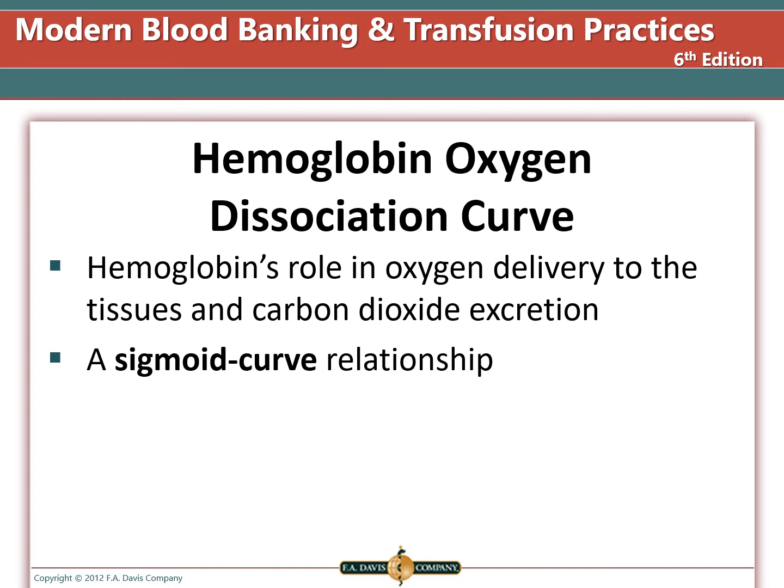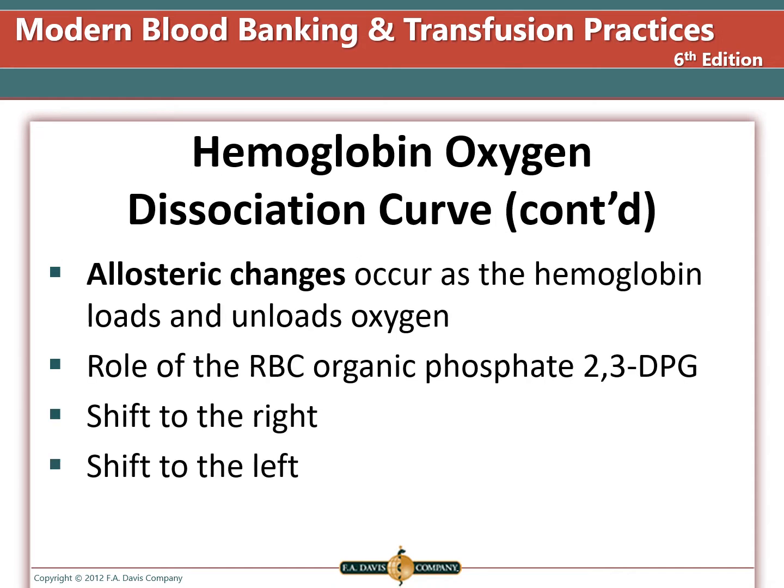Hemoglobin's role is oxygen delivery to the tissues and carbon dioxide excretion. The hemoglobin oxygen dissociation curve is a sigmoid curve. There are allosteric changes that occur as hemoglobin loads and then unloads oxygen. The tense form of hemoglobin is when it does not have oxygen loaded, and the relaxed form is when oxygen is loaded. The organic phosphate 2,3-DPG is important in the functioning of red blood cells. It becomes depleted in stored blood but quickly recovers after transfusion.